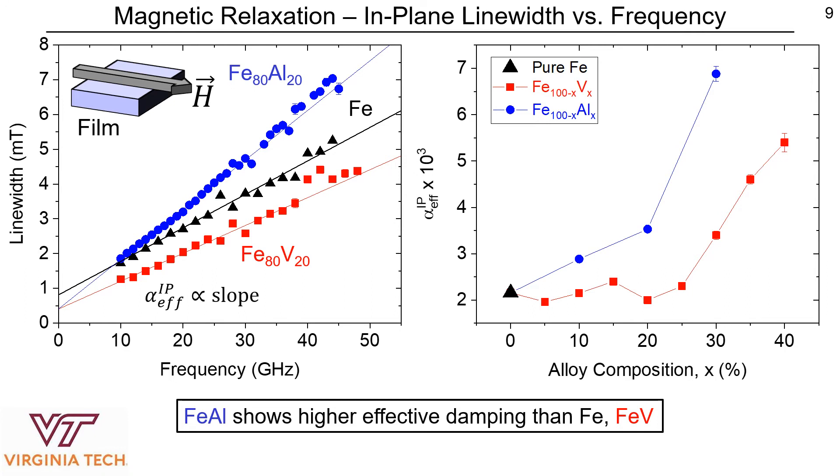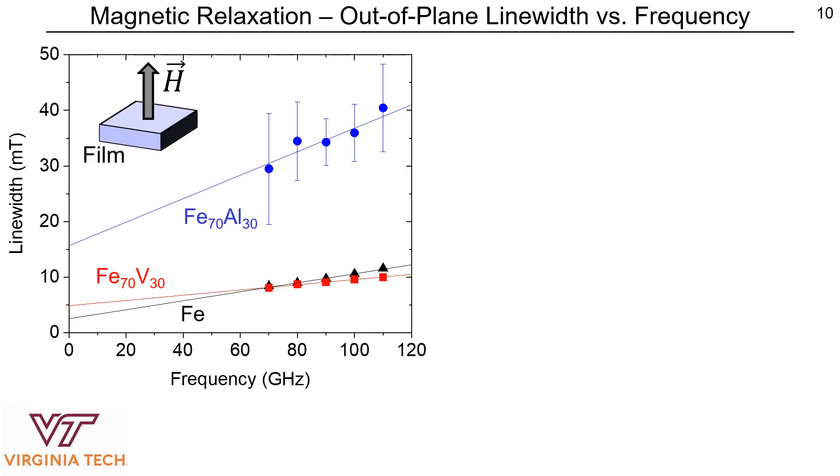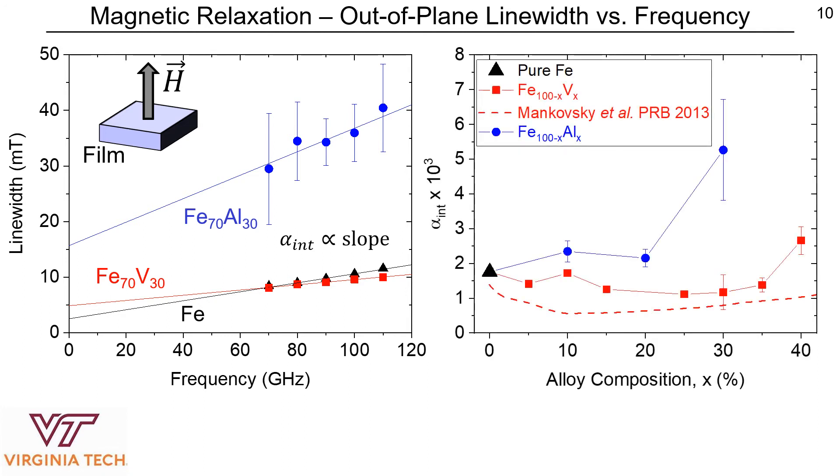Since we are working with the magnetic field applied within the plane of the film, there could be potential effects from two-magnon scattering that might be dominating any intrinsic trend. In order to suppress two-magnon scattering, we now work with the field applied perpendicular to the film and repeat the same experiments for pure iron, iron vanadium, and iron aluminum. Performing the same linear fit of line width versus frequency, where the slope is now related to an intrinsic Gilbert damping parameter, and doing this for all concentrations: the intrinsic damping parameter in iron aluminum is still enhanced compared to pure iron, but iron vanadium now shows a clear reduction in intrinsic damping by about a factor of two for some concentrations compared to pure iron.